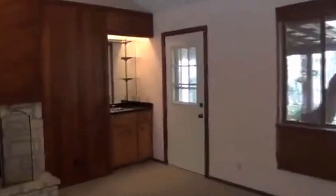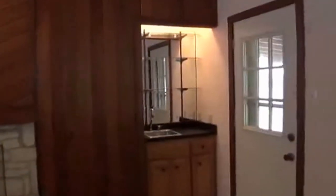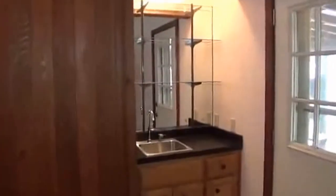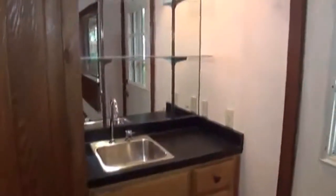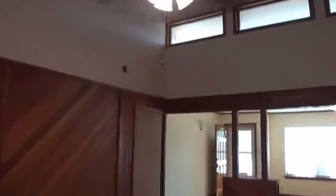Here in the corner you have a wet bar with a sink and some shelving. There's a door here which leads out to the patio. We'll look at that through the second entrance to the patio, to the kitchen. There are some nice windows up above as well.